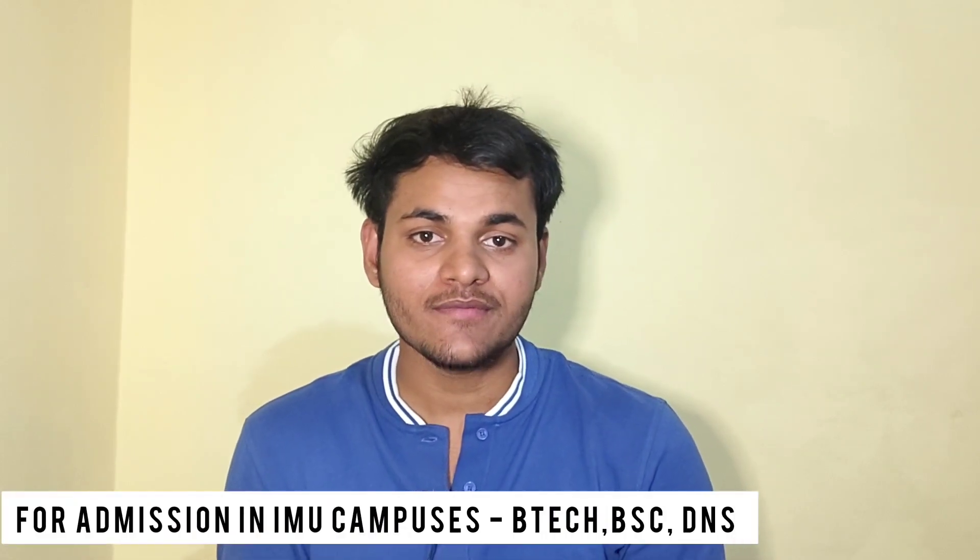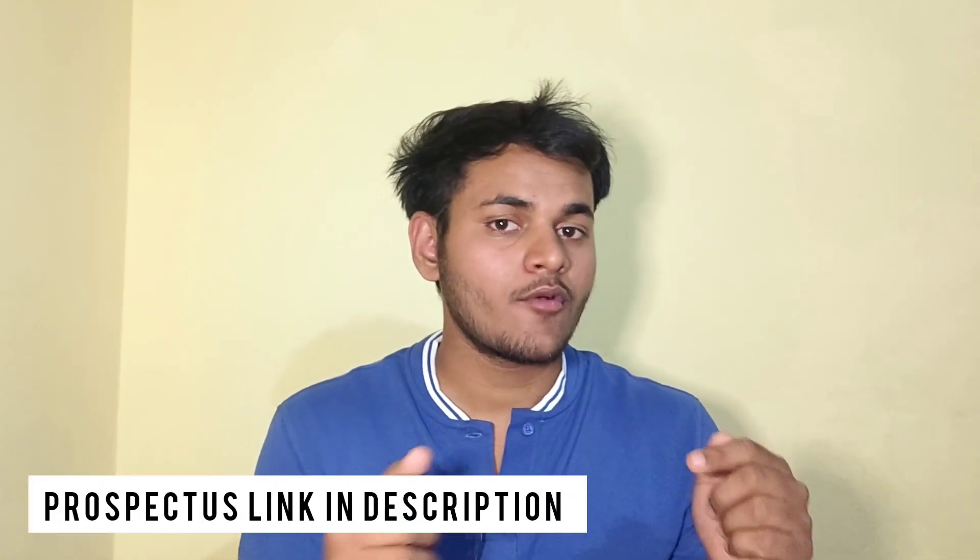Let's talk about Indian Maritime University Common Entrance Test, IMU-CET. If you want admission for BSc Nautical Science, BTEK Marine Engineering, Diploma Nautical Science, or IMU Affiliated Institutes, IMU-CET is required. For affiliated institutes, a list is available below and I'll give you a link to the prospectus. Every year the prospectus comes out with all updated information. So if you want admission for Diploma Nautical Science, which is the main sponsorship program, IMU-CET is the key step.